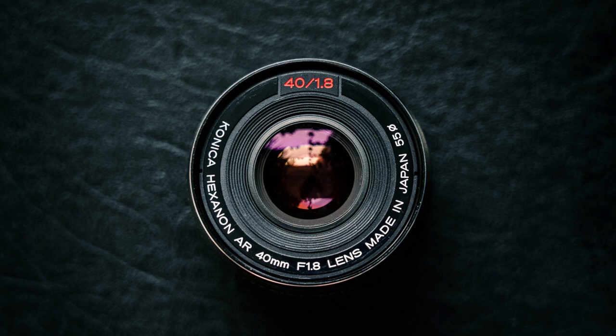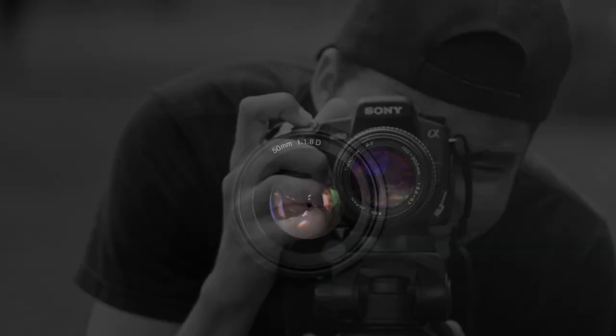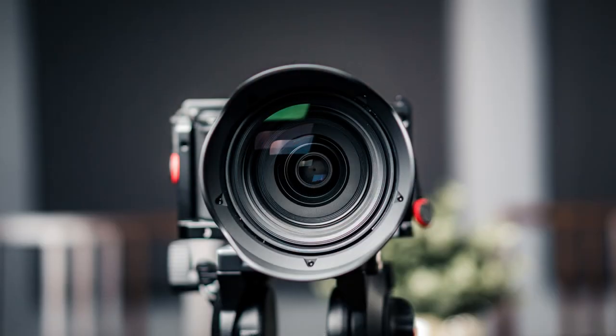Some popular camera brands include Canon, Nikon, Sony, Fujifilm, and Olympus, just to name a few. Each brand has its own unique mount, which means that lenses made for one brand may not be compatible with another brand's camera. This is important to keep in mind when you're buying lenses for your camera.